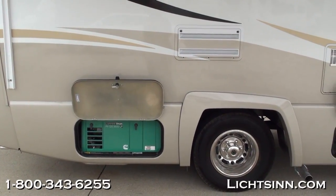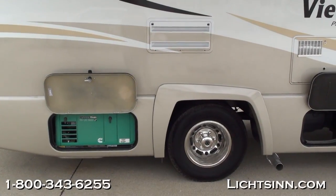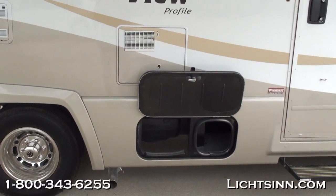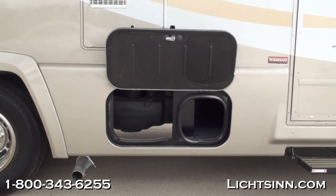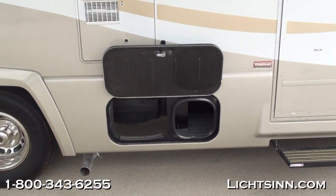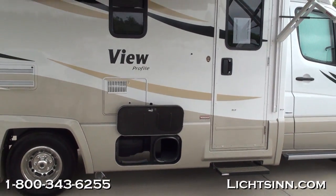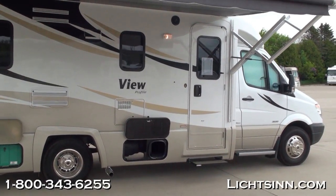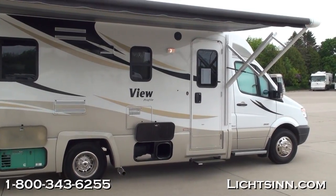We've added the exterior speaker system so you have entertainment on the outside, controllable from the inside with the infrared blaster system. We've also included the Cummins Onan 3.6 kilowatt micro-quiet LP generator. Here you can see the stainless steel wheel liners, additional storage on the side, and the standard electric entry step. Very neutral, flowing lines that are easy to care for. We've also added the cab window blind option because the cab seats rotate and swivel to become integral living components.